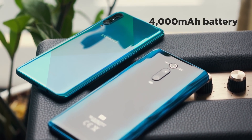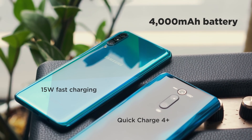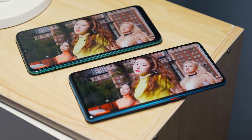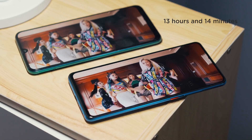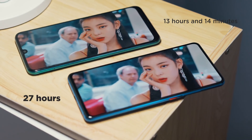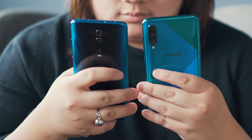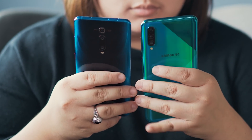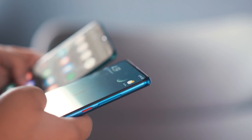For battery, both phones have a 4000mAh cell, with the A50s supporting 15W fast charging and the Mi 9T Pro supporting Qualcomm Quick Charge 4 Plus. In our standard video loop test, the A50s got 13 hours and 14 minutes of playback, while the Mi 9T Pro got a whopping 27 hours. That's a big gap, but when it comes to day-to-day usage, both devices can last a whole day — maybe even more — so it balances out. But if you're a heavy user, this might change. Still, both phones have good battery life.